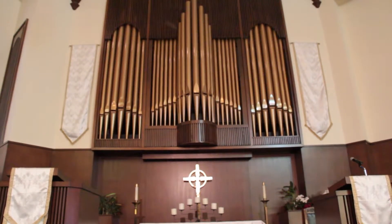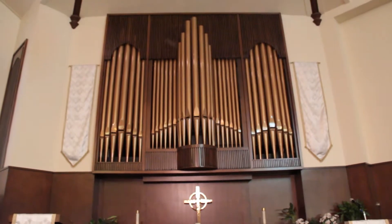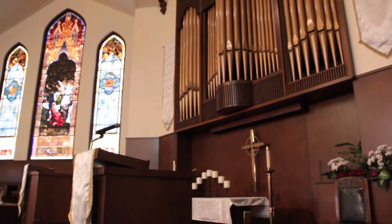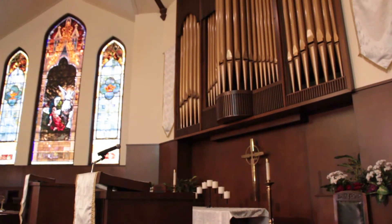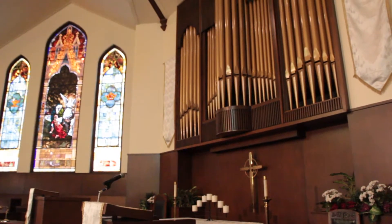We'll continue our Wesleyan Sermon organ recital series after this is done, to continue to promote the historicity of this organ and give opportunity for community organists to participate locally on this organ in a recital fashion.